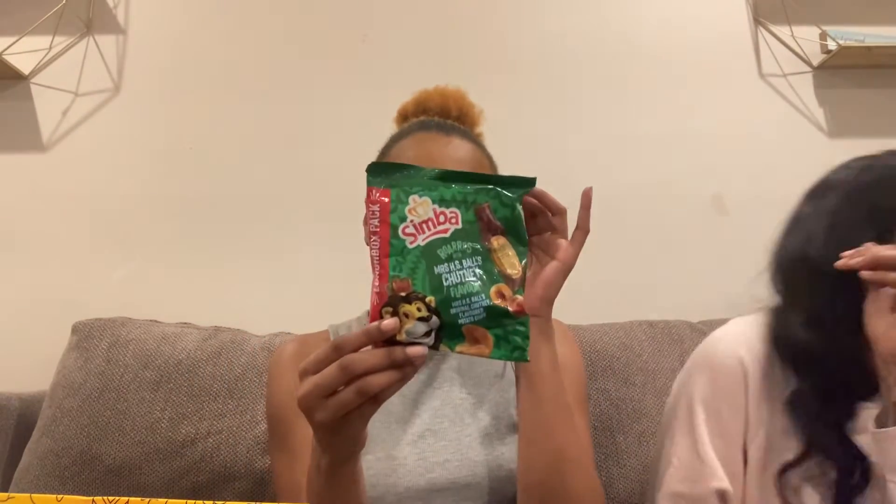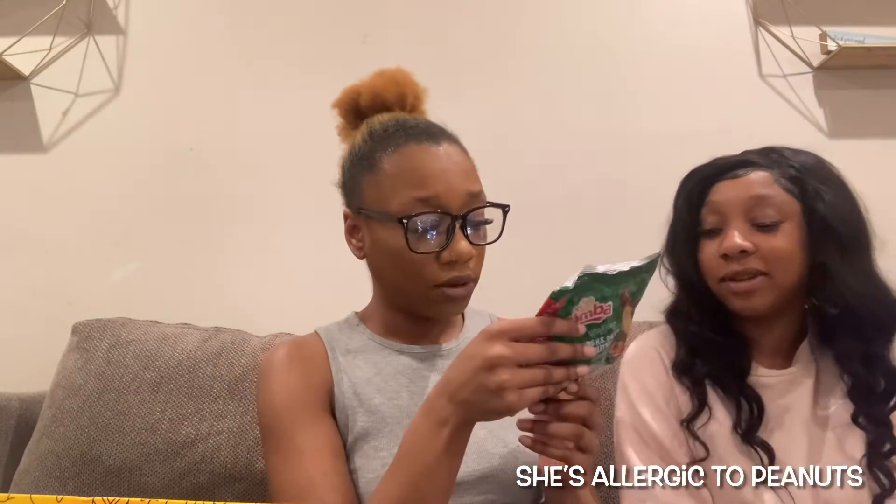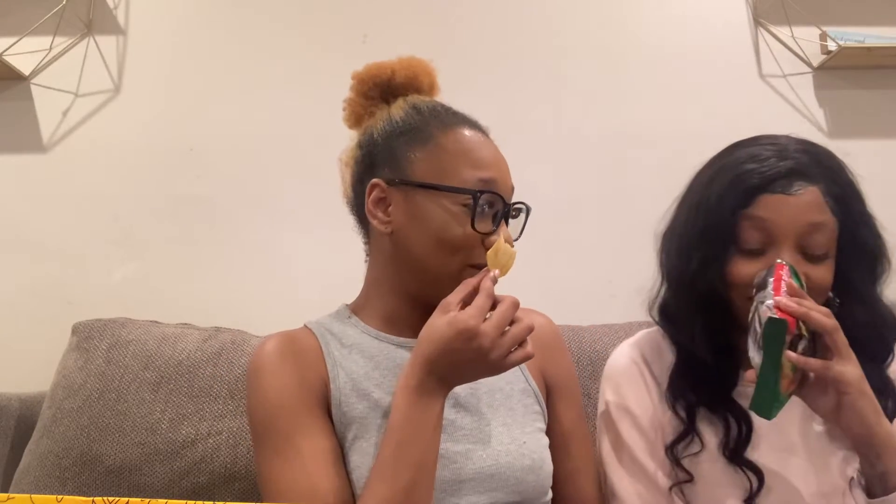Okay, we're going to try these Simba chips — sorry if the camera's moving, I've got it on a janky tripod. It's Mrs. Ball's original chutney flavor potato chips. I'm curious what chutney is — let me look it up. Does it have peanuts in it? Okay, sure, let's try them. They smell good — I'm trying it.